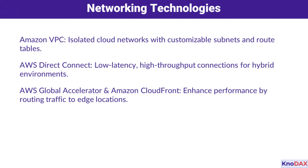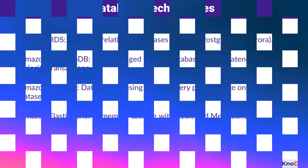Networking technologies form the backbone of your architecture. With Amazon VPC, you can create isolated cloud networks, customizing subnets and route tables to fit your needs. AWS Direct Connect provides a low-latency, high-throughput connection for hybrid environments. And for global applications, AWS Global Accelerator and Amazon CloudFront enhance performance by routing traffic to edge locations, ensuring low latency and high availability for your users.